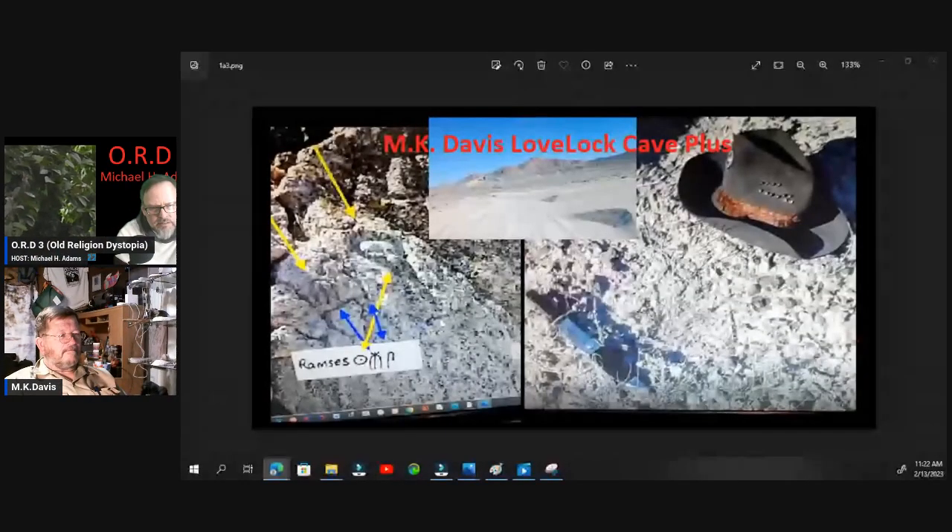We've got an image posted up here — MK has his hat and Don Monroe's hat. There are several videos posted on Facebook about the Lovelock Cave area. What is that area called? Lovelock Cave — it's in northern Nevada, outside the town of Lovelock.